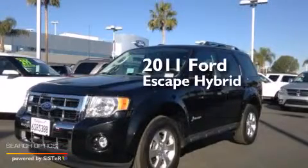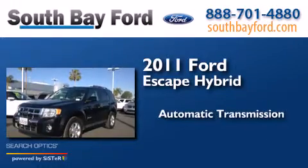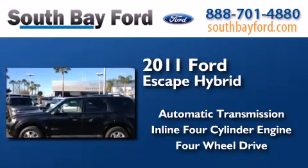This is a 2011 Ford Escape Hybrid. This crossover has an automatic transmission, an inline four-cylinder engine, and the added capability of four-wheel drive.